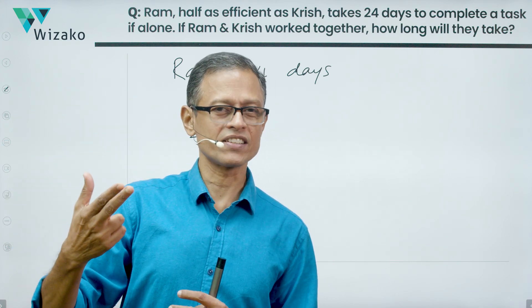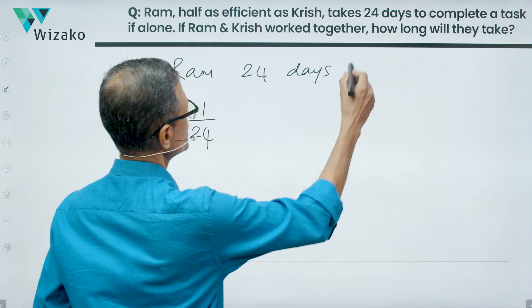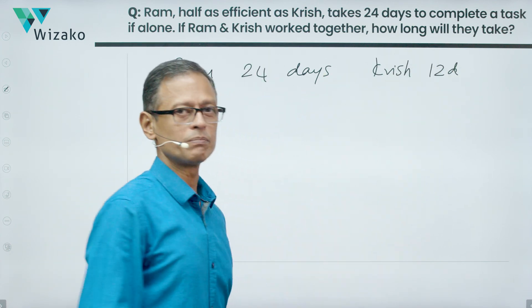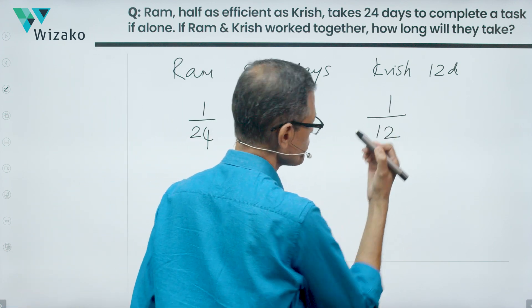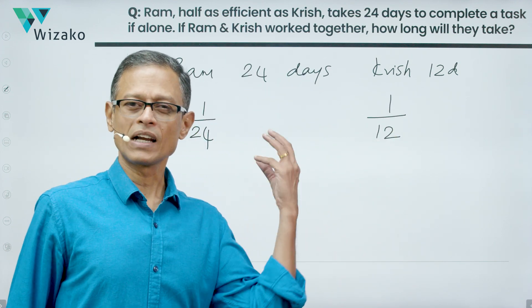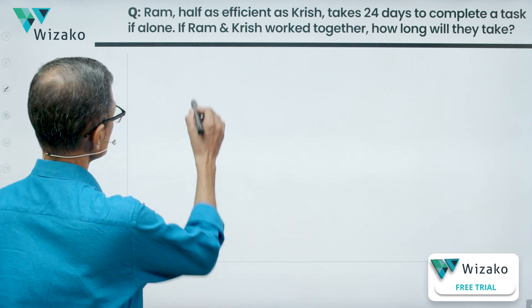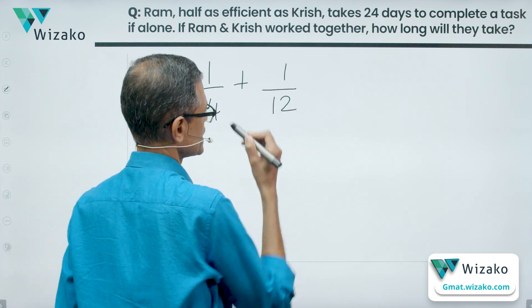If Krish is more efficient, Krish is going to take lesser time. Since Krish is twice as efficient as Ram, Krish will take half as much time as Ram. Ram takes 24 days, so Krish is going to take only 12 days to complete the task. In one day, Krish will complete one-twelfth of the task. So Ram completes one twenty-fourth and Krish does one-twelfth per day.